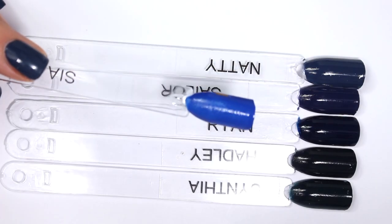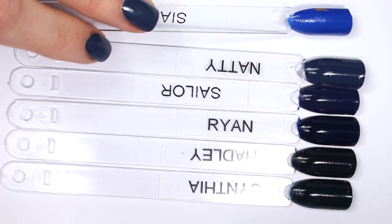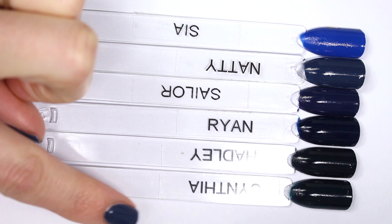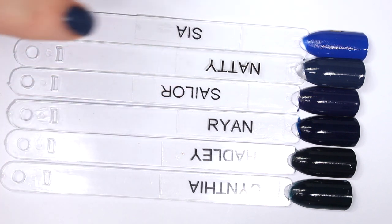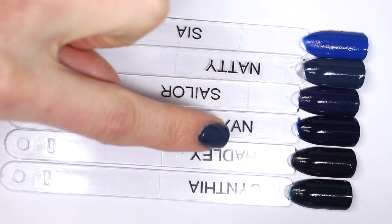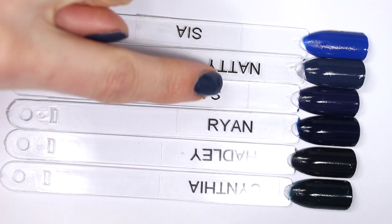Similarly, I did want to bring in a classic medium blue. This is Sia, and Sia really shows exactly how deep all of these shades are. Sia is from my medium blues group, and it really just shows exactly how deep all of these navies are.